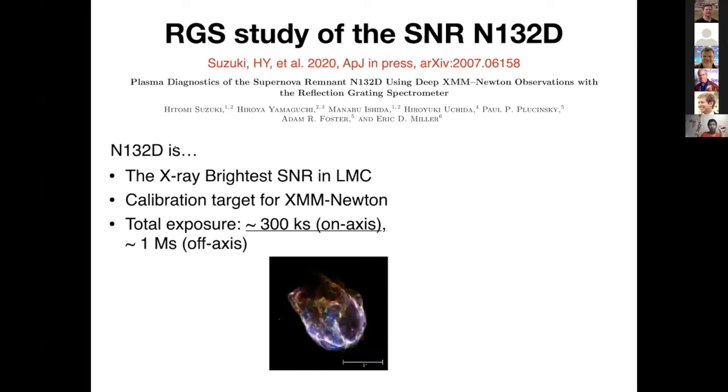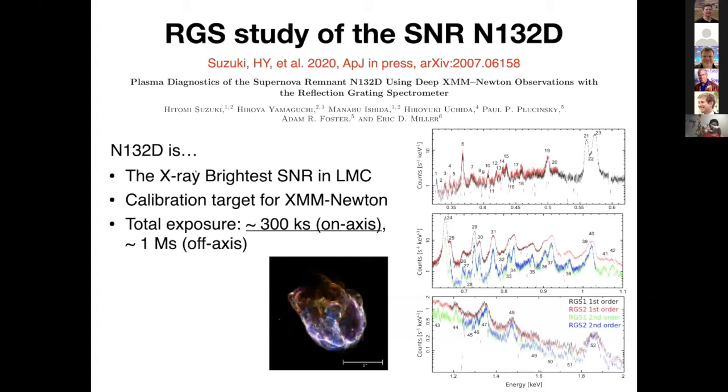N132D is the X-ray brightest supernova remnant in the Large Magellanic Cloud. Because of that, this object is selected as one of the calibration targets for XMM-Newton. Therefore, the total exposure of the on-axis observations exceeds 300 kiloseconds, and if you include off-axis observations as well, the total exposure exceeds one million seconds. Because the field of view of the RGS is narrower than the EPIC, we focused on the off-axis observations.